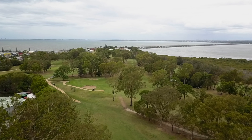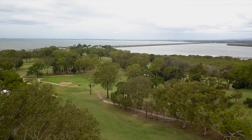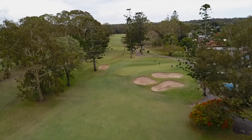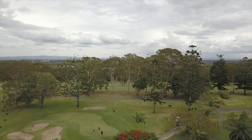The eighth hole at the Redcliffe Golf Club is a par 4, 319 meter hole. A straight tee shot to the corner is required here, and a short iron will follow. The green is narrow and elongated. Any pin on the right hand side requires pinpoint accuracy for the second shot.